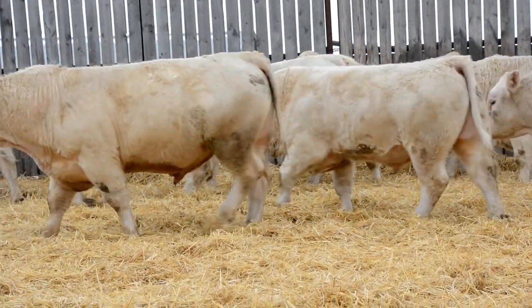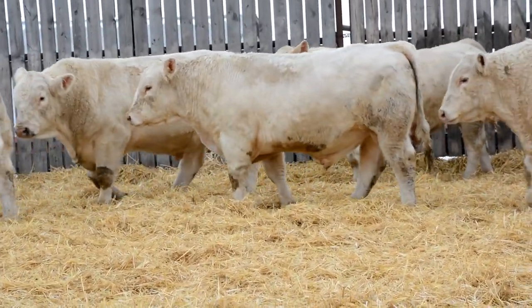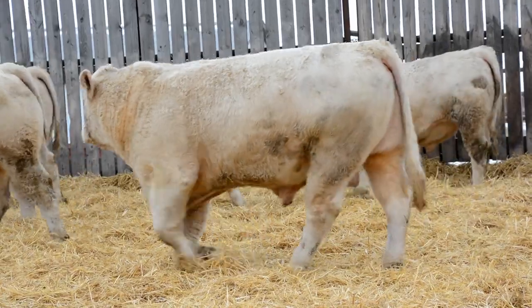Look at the uniformity of these bulls as they move by. The benefits of our program are right here: straight backs, capacity, and uniformity. A total package.